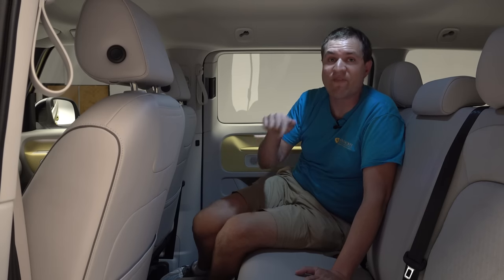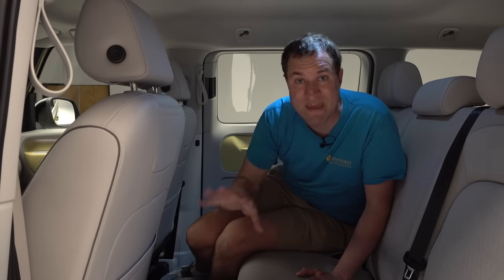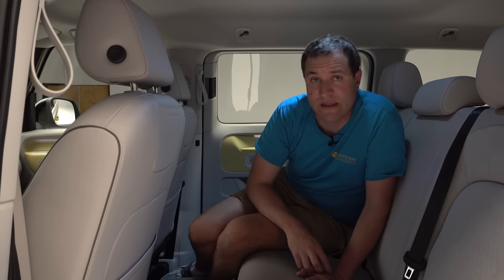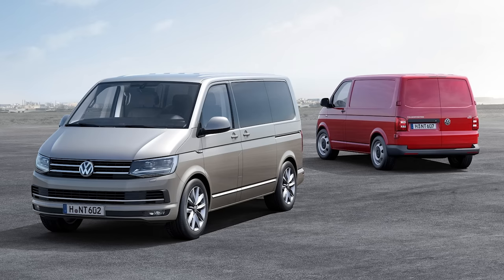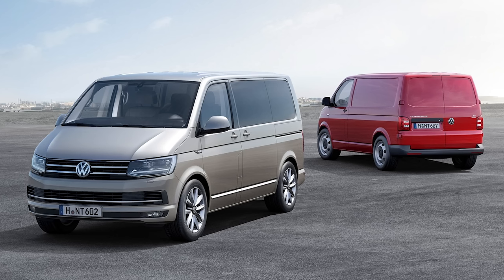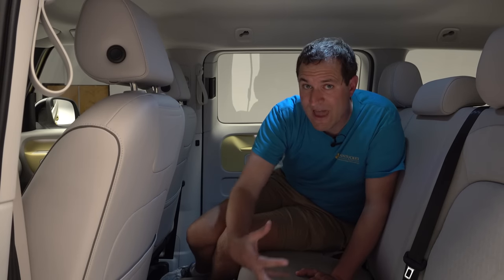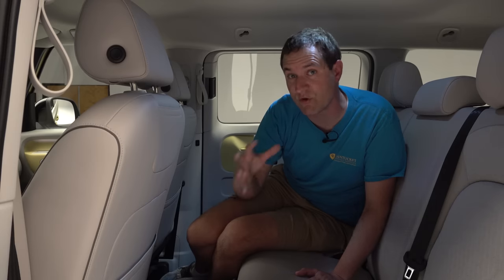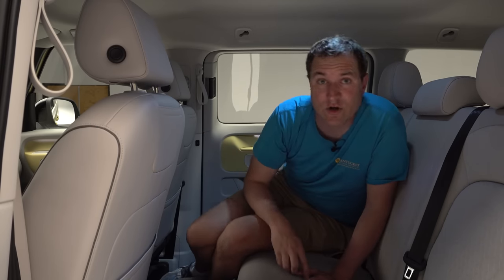On charging: Volkswagen says this van can recharge from 5% to 80% battery in just 30 minutes if you can find the charging capacity — so it can recharge relatively quickly. The van will be built in Germany alongside the current Volkswagen van, which is popular in Europe. Volkswagen says the ID Buzz will not replace the current van but will be supplementary, since not everyone is ready to convert to electric yet — but it's the beginning of the EV transition for both passenger and cargo use.